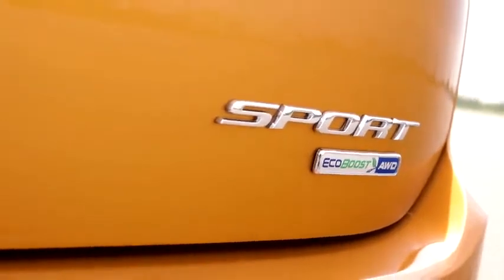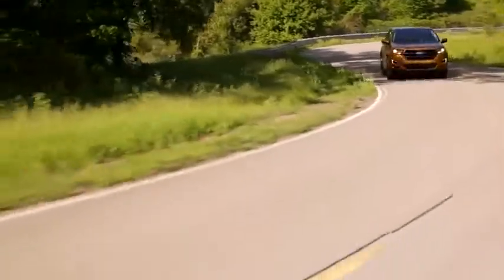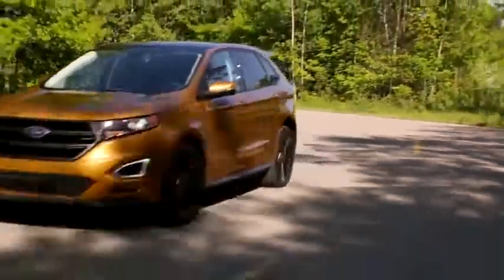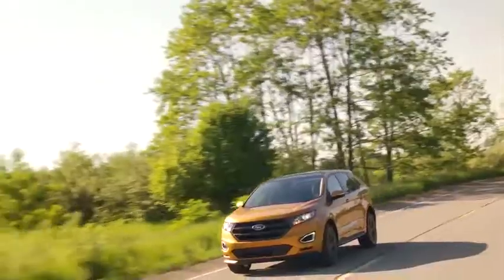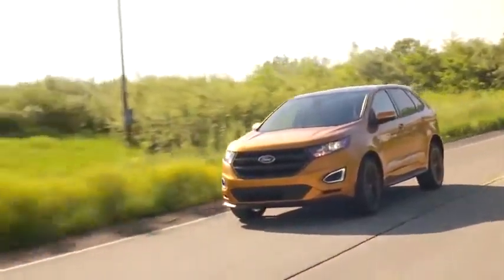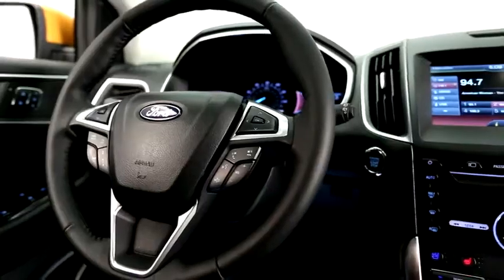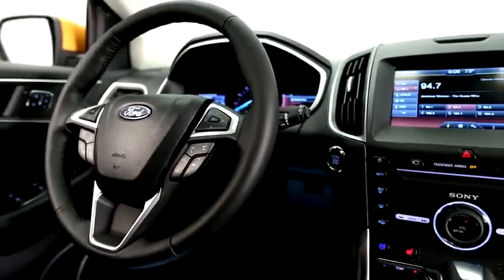The new Edge Sport features a twin-turbo 2.7-liter engine delivering more than 300 horsepower, making it the highest performing Edge ever. A stiffer suspension with uprated shocks provides the Sport's sharper handling. All three engines come mated to a 6-speed automatic with paddle shifters.